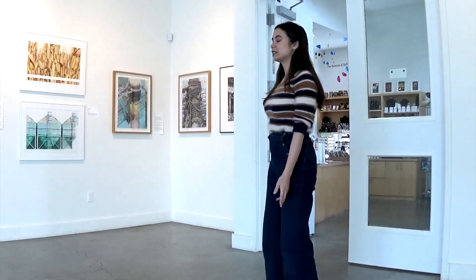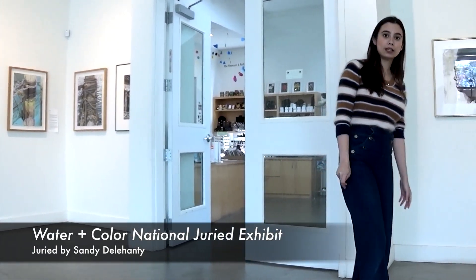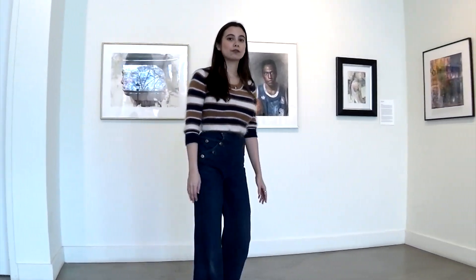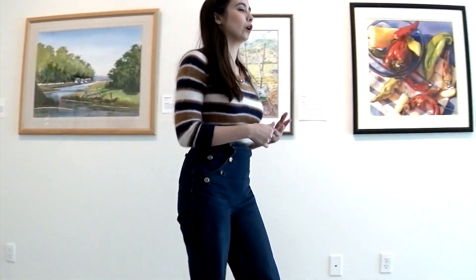Now we are downstairs in the main gallery of The Penns, where we have the watercolor show, which also continues into our community gallery. This is a show that was juried by Sandy Delahunty, and it has entries from people all over the United States. The works you see here were picked by her as the final works for the exhibit.